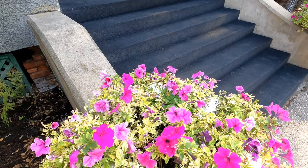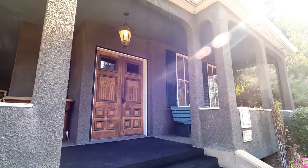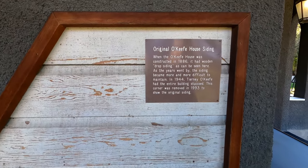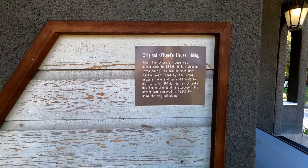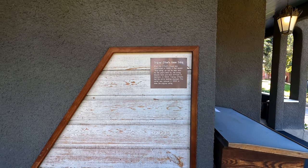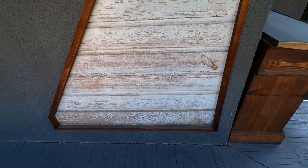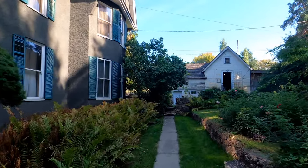This is the O'Keeffe House. It was built by Cornelius O'Keeffe in 1886 using the wealth that he acquired supplying beef to the Canadian Pacific Railway for construction workers. The original siding was a wooden drop siding from 1886 but apparently became difficult to maintain. So in 1944 they had the entire building stuccoed, which is why it looks the way it does today. This corner was removed so you could see what the original siding looked like.